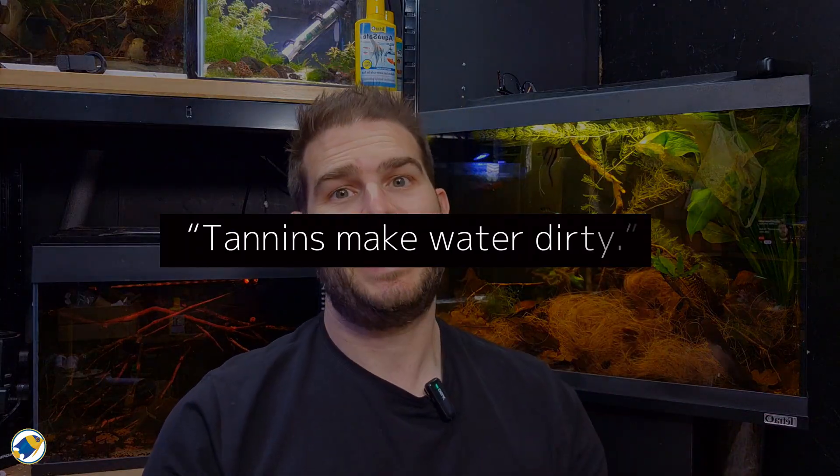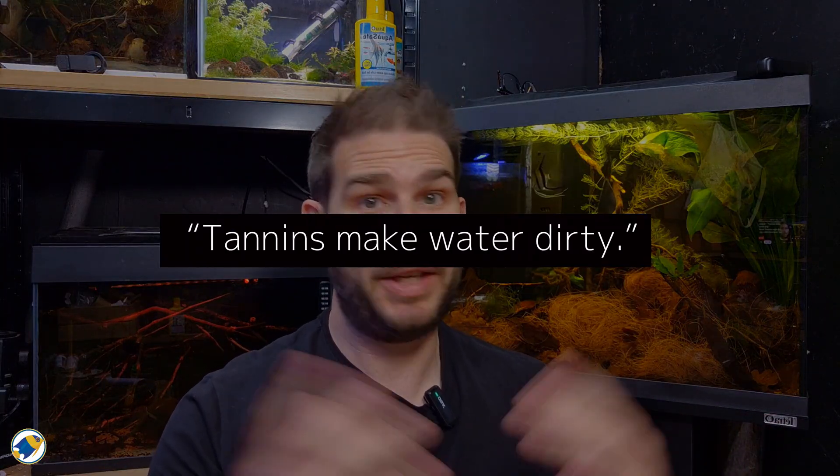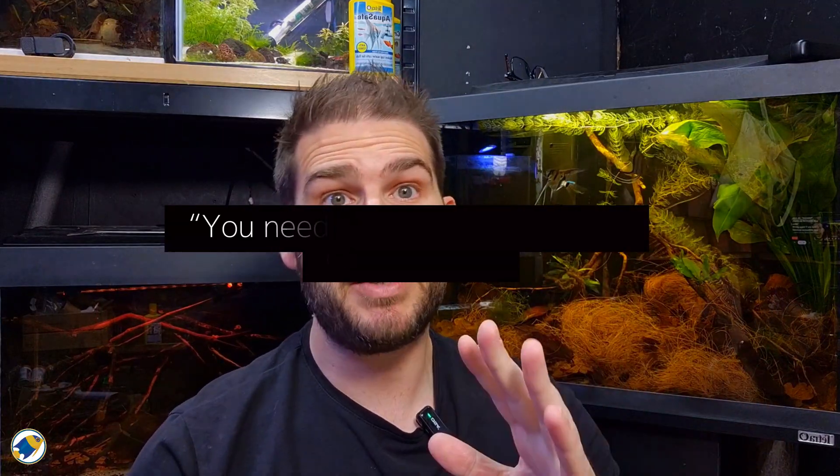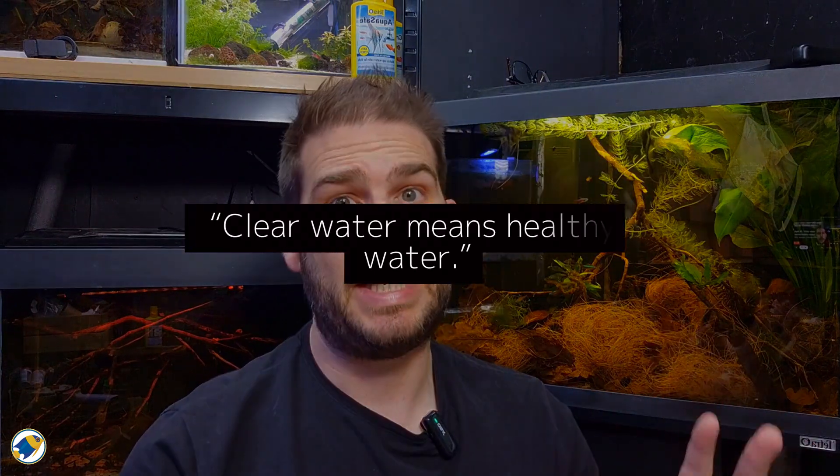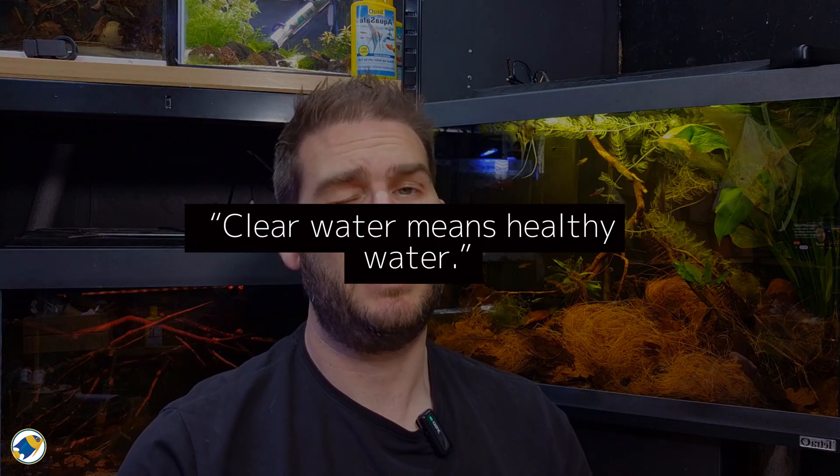Let's bust a few myths. Myth number one: tannins make water dirty. They don't. Tannins might tint your water brown like this one, but that's not dirt — it's nature's way of keeping things stable and healthy. Myth number two: you need chemicals for crystal clear water. Wrong again. If you build a balanced ecosystem, your water stays clear and your fish are healthier too. And myth number three: clear water means healthy water. That's not always the case. Some of the clearest tanks I've seen are biological deserts. You want balanced water, not just clear water.